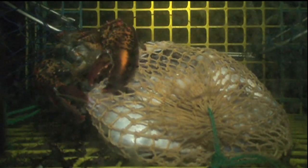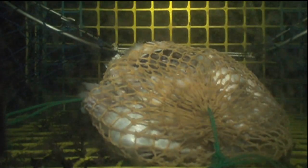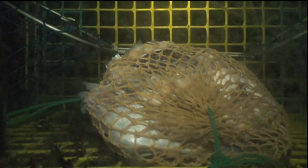But as you'll see any second now, something spooks this lobster. What it was, we're still not sure, but all of a sudden the lobster gets spooked by something. There it goes, and then it crawls right back out of the trap. So after crawling into the trap and feeding, the lobster was able to get right back out.